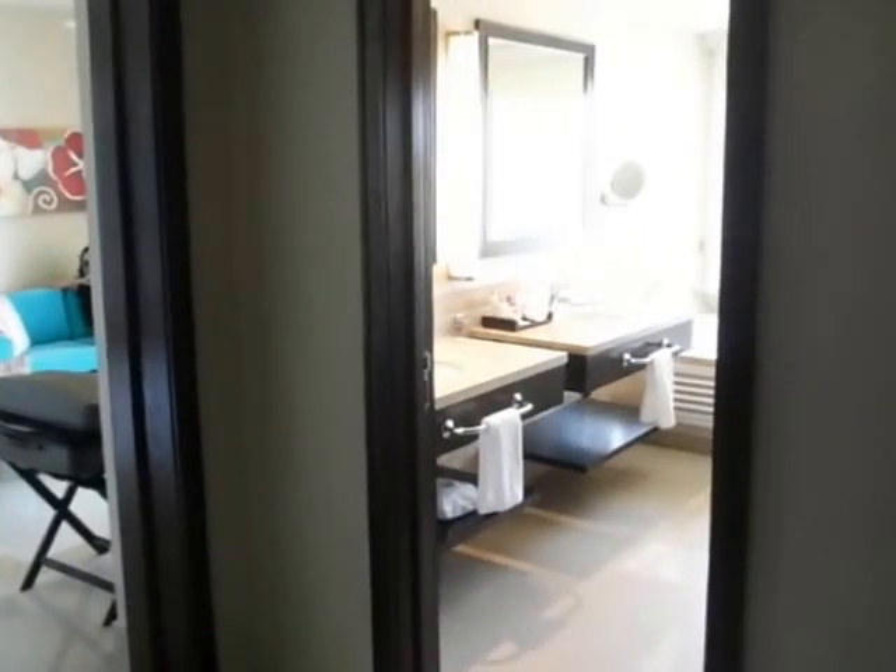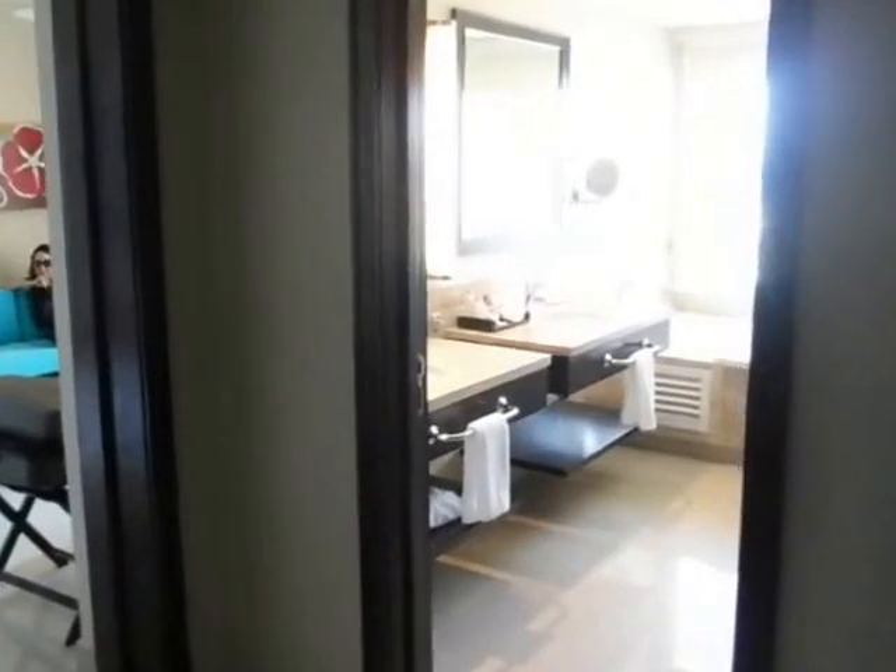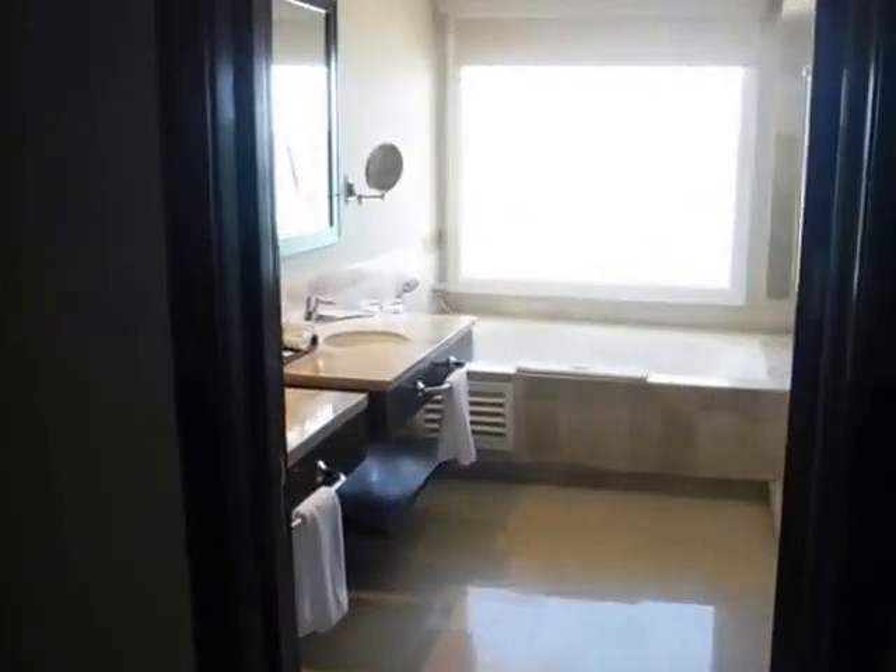Hello everybody. We're here at the Now J. We just checked in into our junior suite with a jacuzzi. Now I'm going to take a quick pan around.